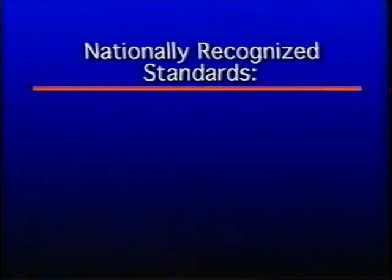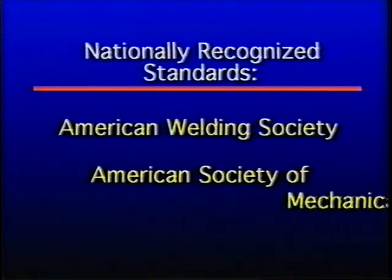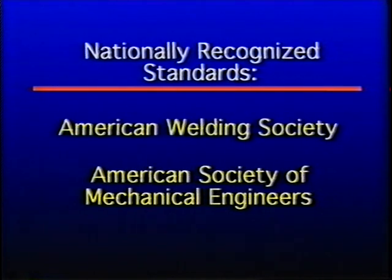Is that something that's established locally or nationally? Exactly who sets those testing standards and guidelines? Those are nationally recognized standards and the brazers must qualify under these standards. Either the American Welding Society or the American Society of Mechanical Engineers have developed criteria that must be satisfied by the individual brazers.